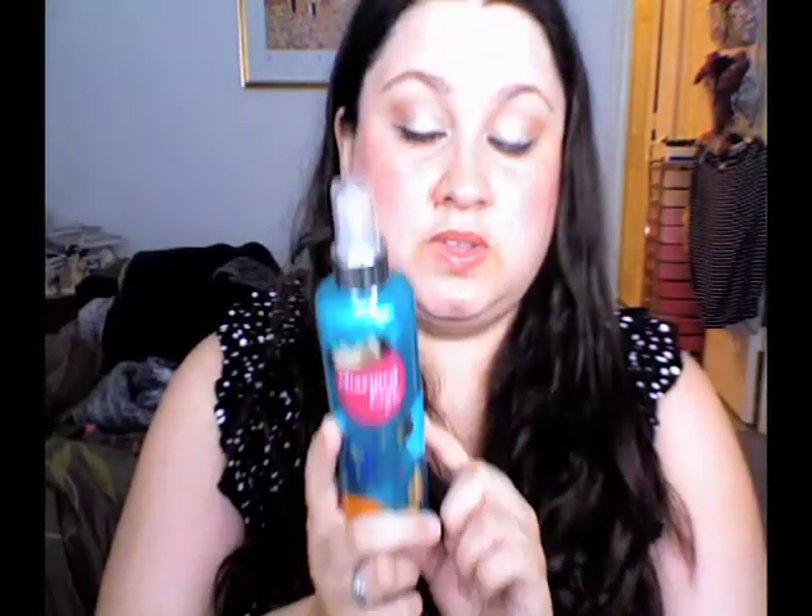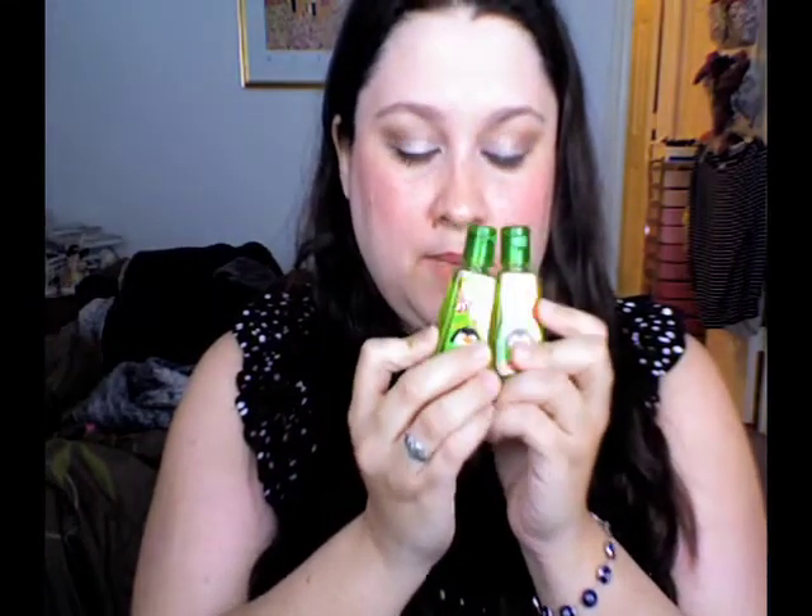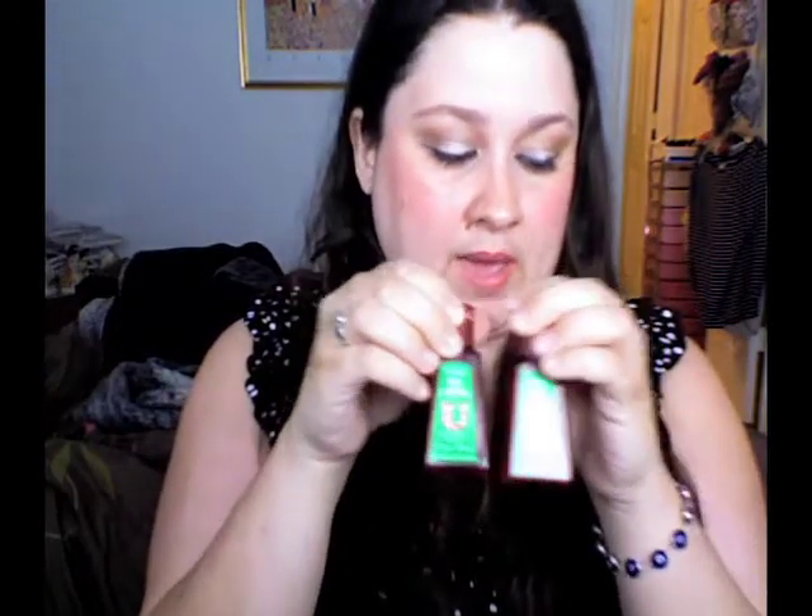I got the Charmed Life Shimmer Mist, which was 75% off — ended up being around $3 to $4. Then I got six mini pocket bacs: one in Pink Sugar Plum, one in Winter Candy Apple, two in Peppermint Patty — which is a great dark chocolate peppermint smell — and two in All I Want Is You, which is also a great peppermint scent. I love peppermint, if you guys can't tell. The holidays are my favorite time because it's a peppermint explosion everywhere.